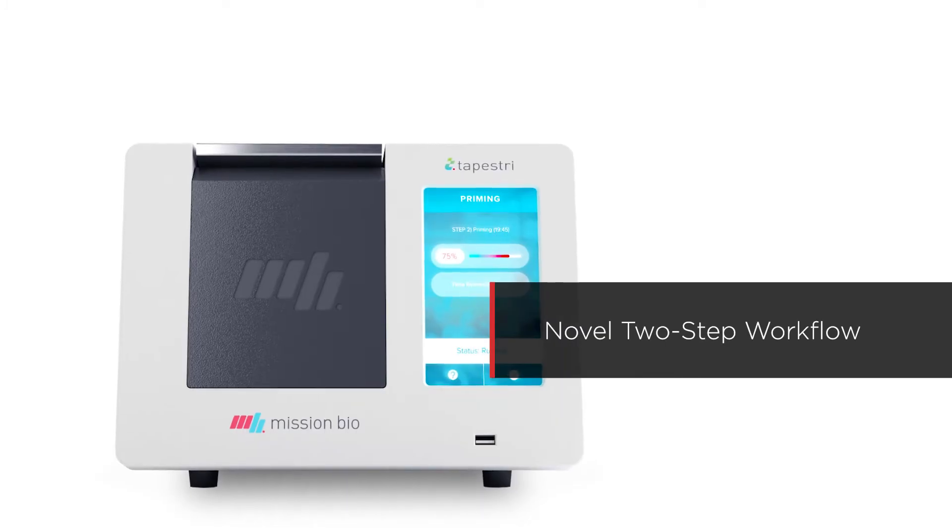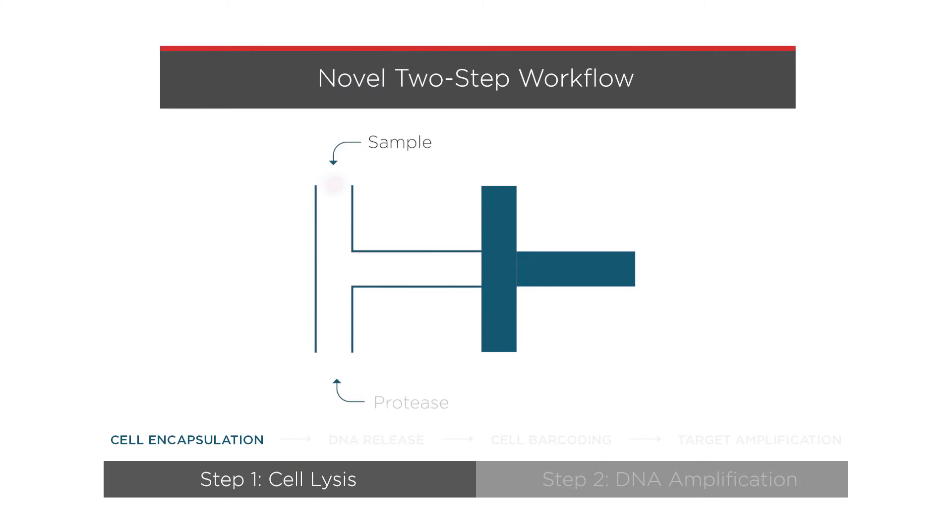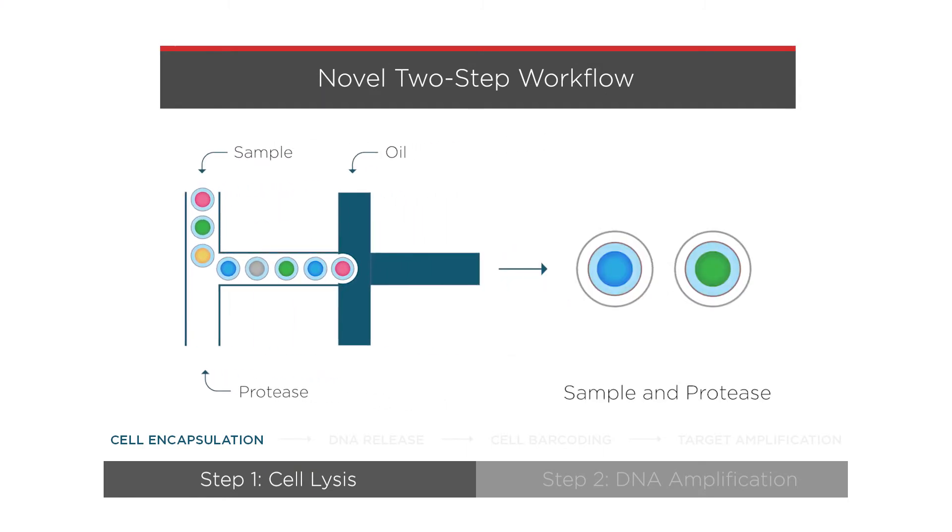The core technology inside Tapestry is a two-step process that uses microfluidics. In step one, cells and protease enzyme mix are encapsulated together into a droplet. Inside the droplet, cell lysis and protease digestion occur to release the genomic DNA.